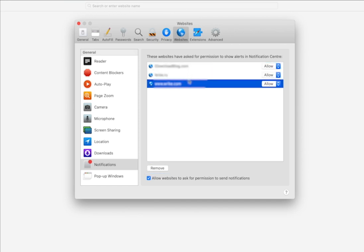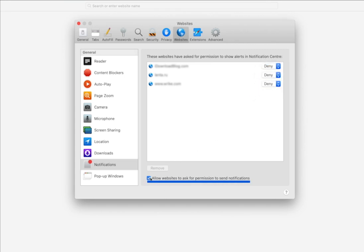Or, to prevent a specific site from sending you notifications, select it in the list and click Deny. To switch off all new pop-up offers to subscribe, deselect Allow websites to ask for permission to send notifications.